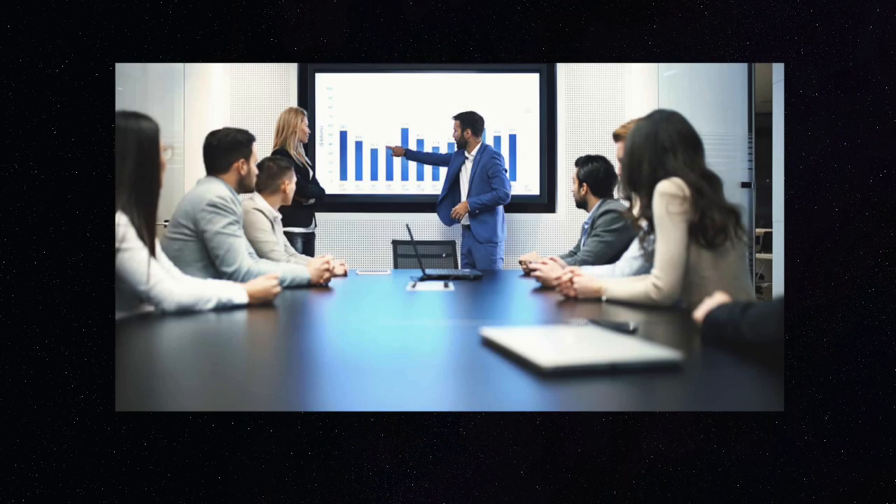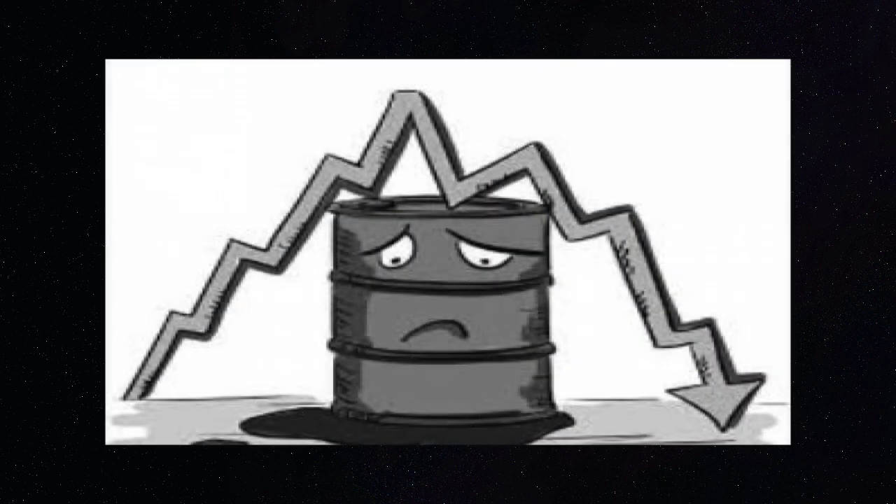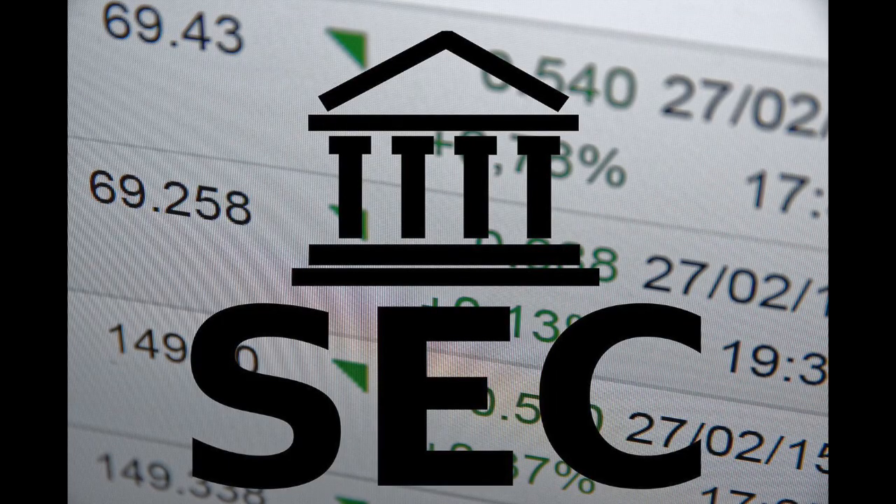Similarly, if a company lies about their revenues saying they made very little even though they made a lot more, this will drop the stock and cause investors to lose money.